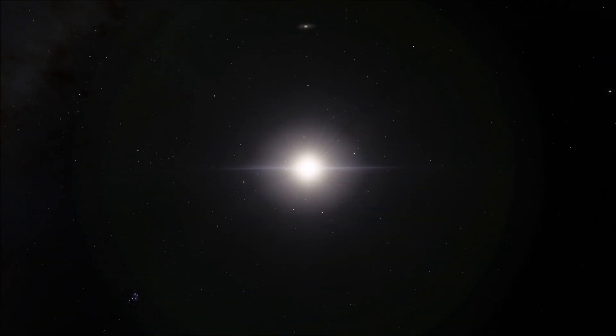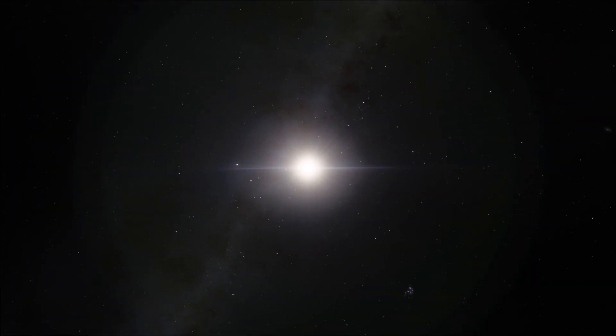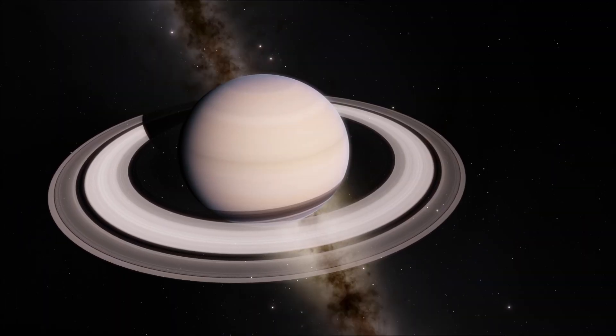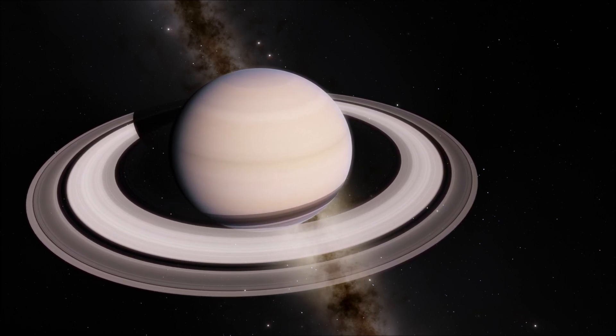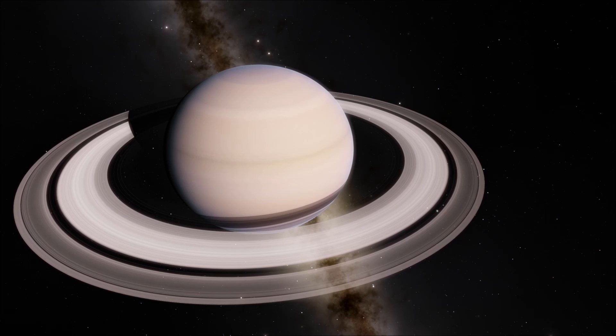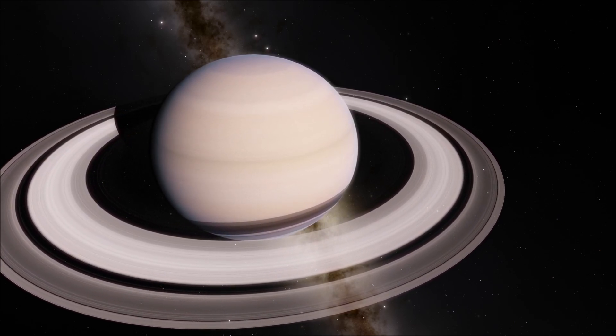There are many fascinating structures in the solar system. Most would probably agree that the rings of the planet Saturn are an absolutely incredible formation. In this short video, we will discuss the physical dimensions, composition, and then the origin of Saturn's rings.